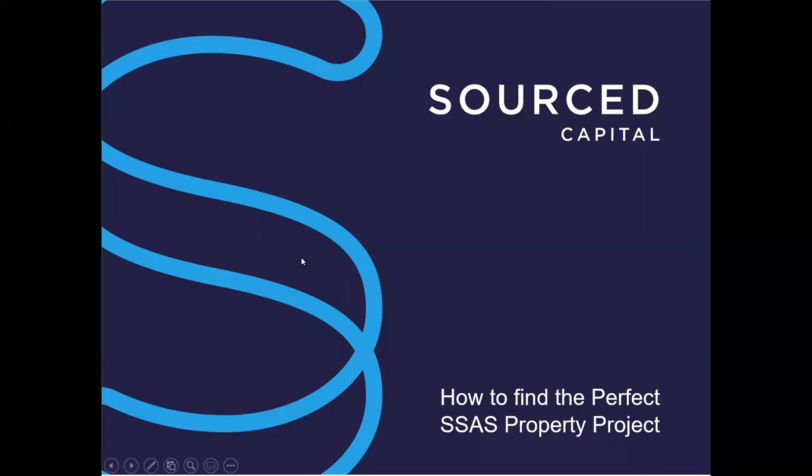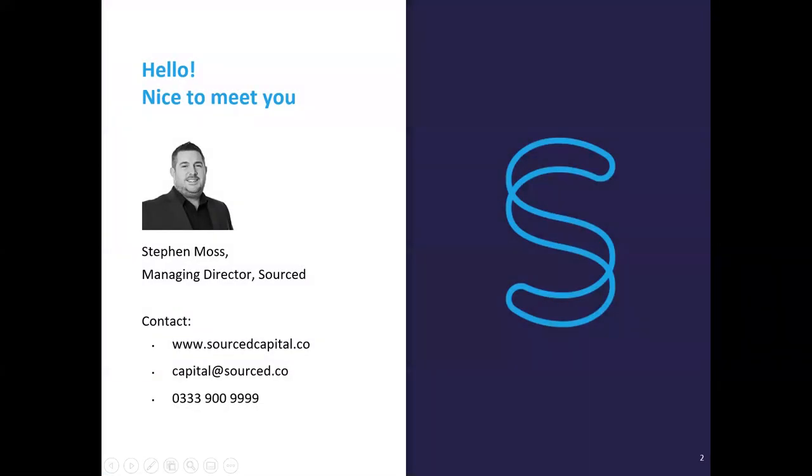My name is Stephen Moss. I'm the Managing Director of Sourced. I'm very fortunate to be in this great position with a great company and great people involved. We've got a real variety of people, from those starting in the property industry right through to experienced developers handling multiple units and some really good opportunities. As a network, we're over £270 million worth of property, which gives you an insight into where our business is. I personally have been in the property sector for 20 years, with experience across different strategies - building, converting, commercial units and residential units.